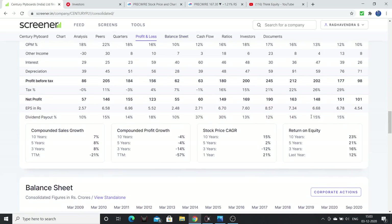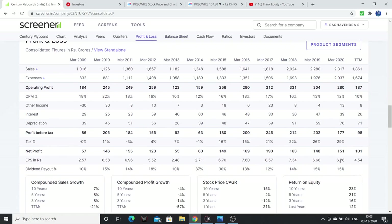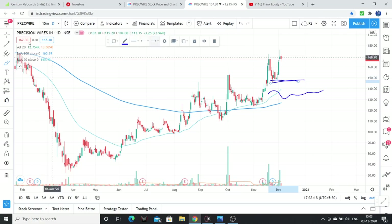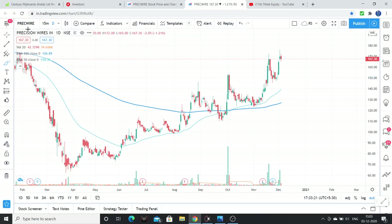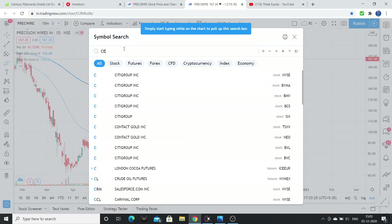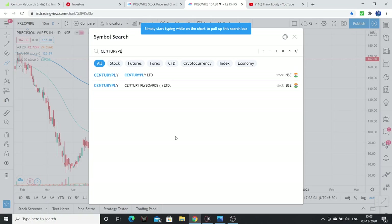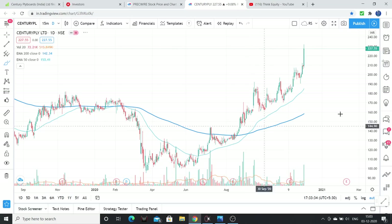The PE is high at around 60 because the EPS has drastically fallen. EPS was 8.5, then 7.3, 6.6, 6.78, and because of one bad quarter the EPS has gone down. The PE is high likely because of this forceful EPS drop. Technically, Century Ply was shared in the Telegram channel some time back and it looked very good — a good momentum was seen.